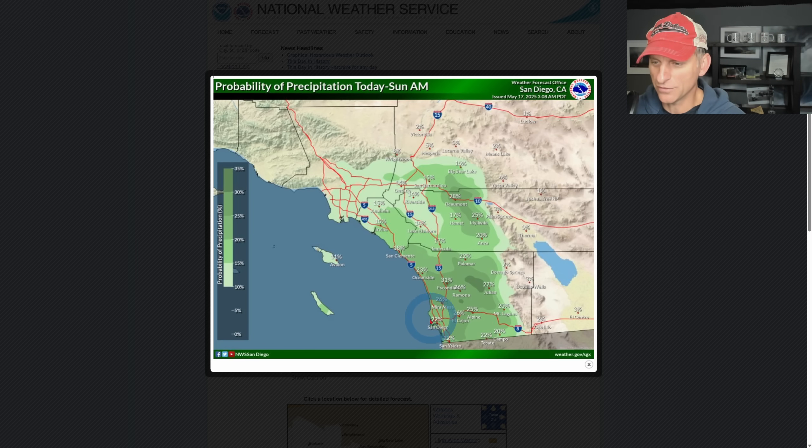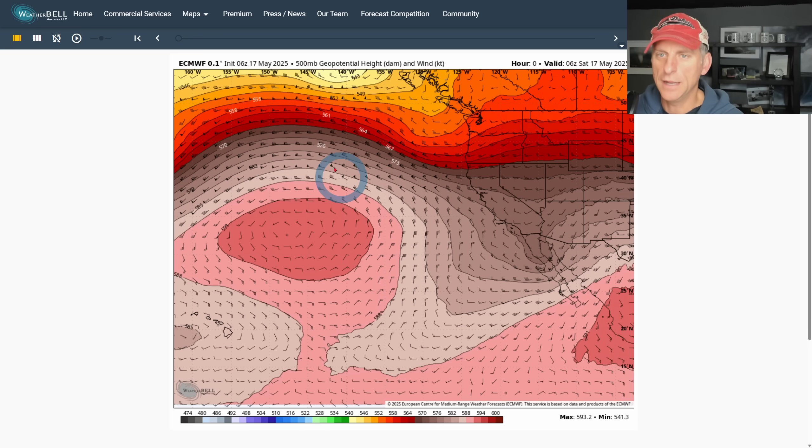Probability of precipitation today through Sunday AM — there's a lot of green on the map but these chances are not that high. You're seeing about 26%, maybe 31% for Escondido, 23% for Oceanside. Maybe across the higher terrain it'll ring out a little bit of precipitation. This is not a big precipitation maker — there is no flooding threat with this activity at all.